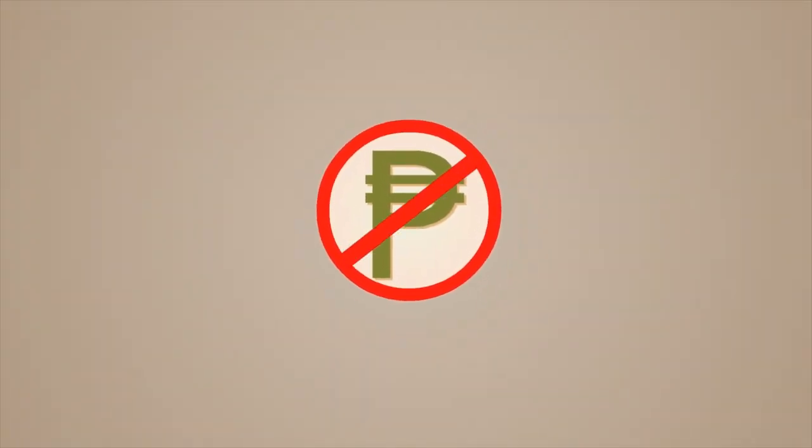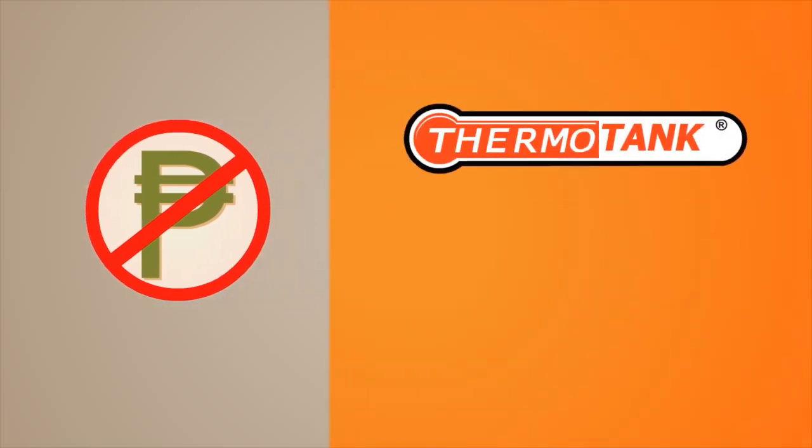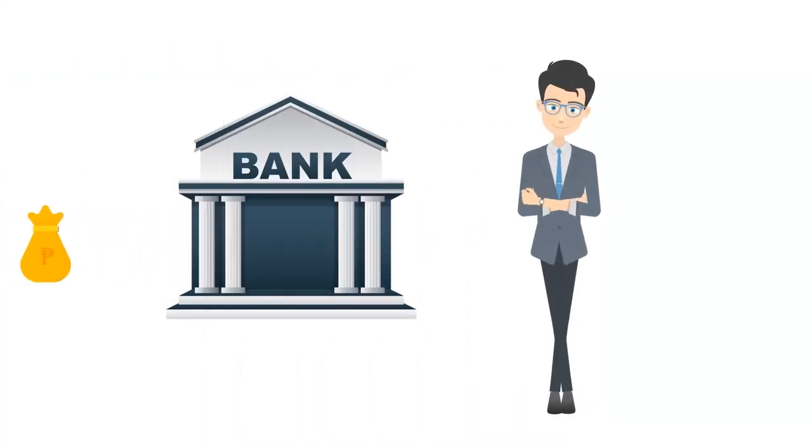Why do you need to pay a single cent to use your electric water heaters, when you can have Thermaltank Solar Water Heater and get free hot water for life? Let our expertise guide you through eliminating your heating costs for life.